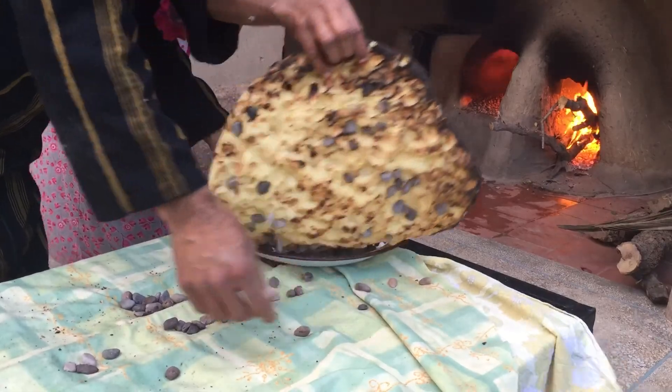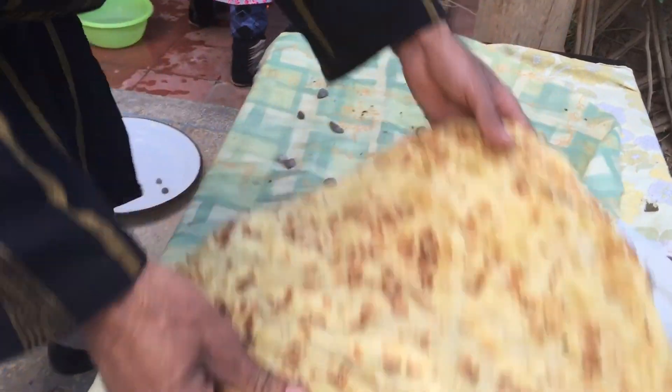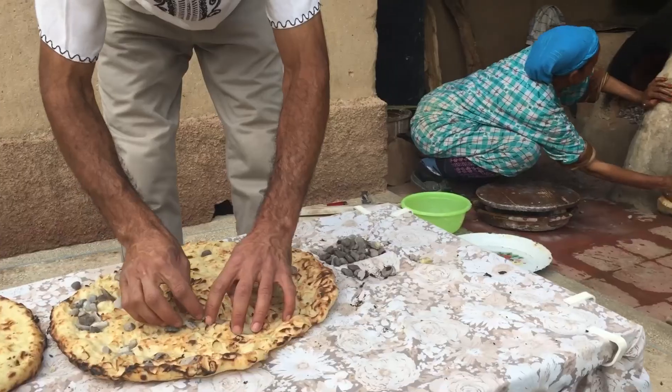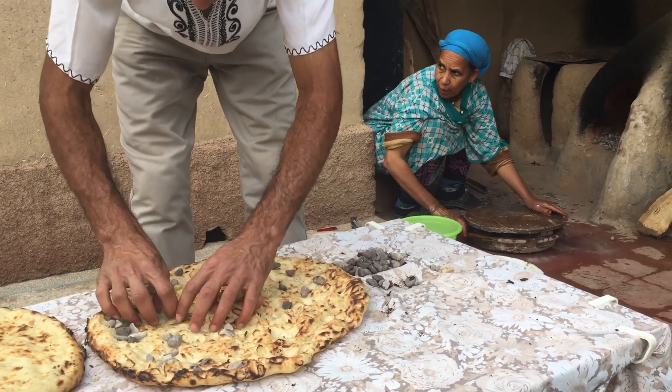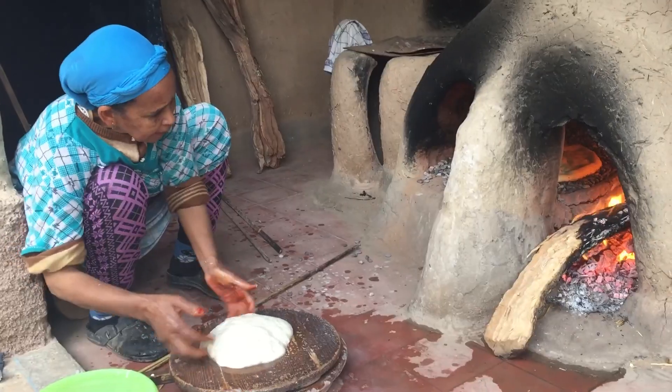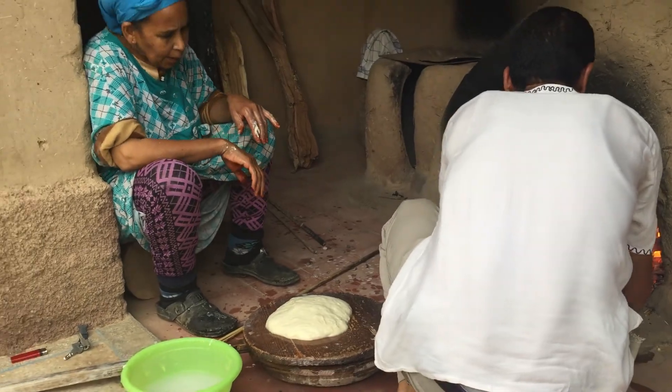I know what you're thinking — weren't you afraid you were going to bite into even a small pebble? And yes, I absolutely was. I very clearly warned my guests to be extra careful of what they were putting in their mouths.